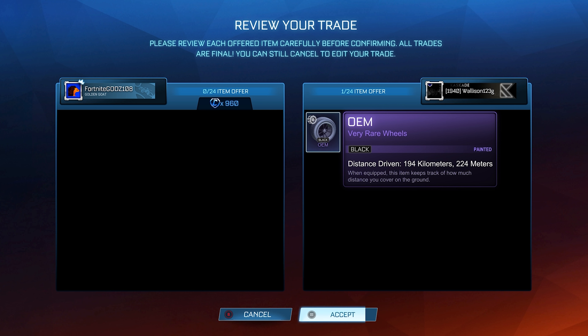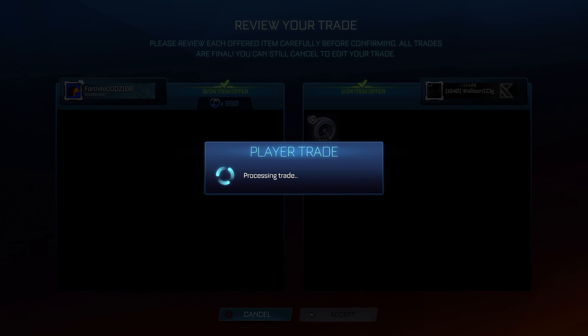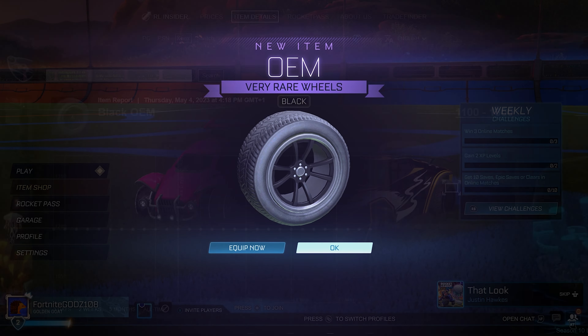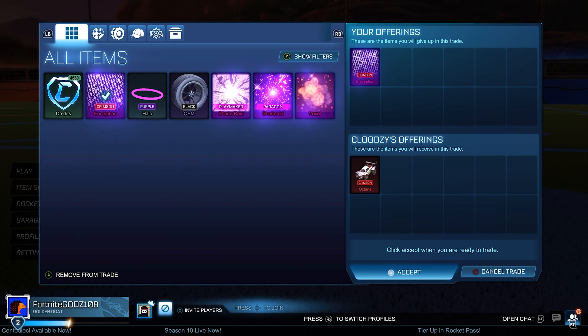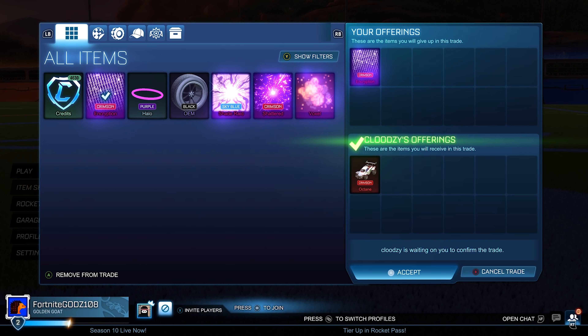I also pick up some Black OEMs for 960 credits. I've mentioned in basically every episode so far that both Black OEMs and Black Sterns are so good for making profit. I can always underpay by about 150 credits and then turn it into the minimum value pretty quickly.